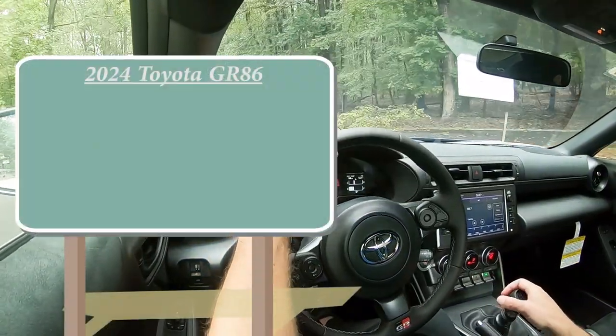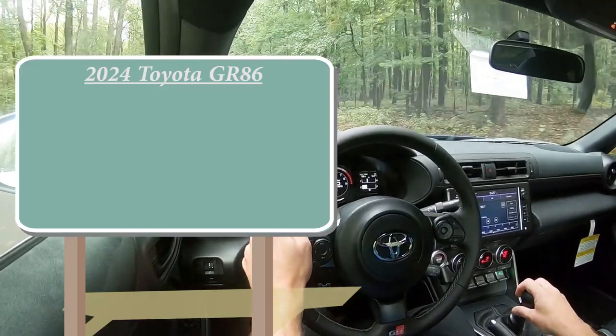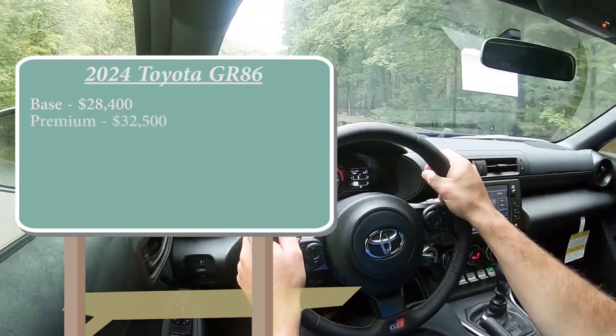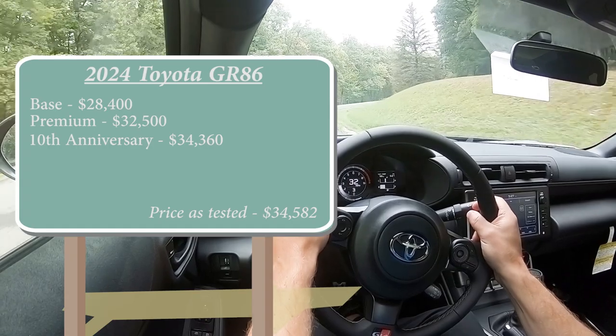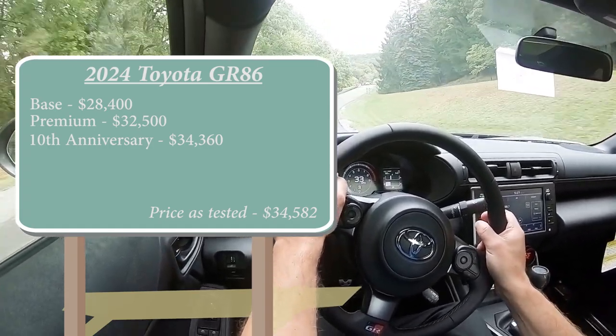Let's start with pricing. There are a few different trim levels for the 86. First is the base setup starting at $28,400. Then there's the Premium, which is the one we're in today, starting at $32,500. Lastly, there's the 10th Anniversary Special Edition going for $34,360. By the way, that 10th Anniversary Edition — only 860 units will be available, which is kind of funny seeing as it's called the 86. Good job, Toyota.